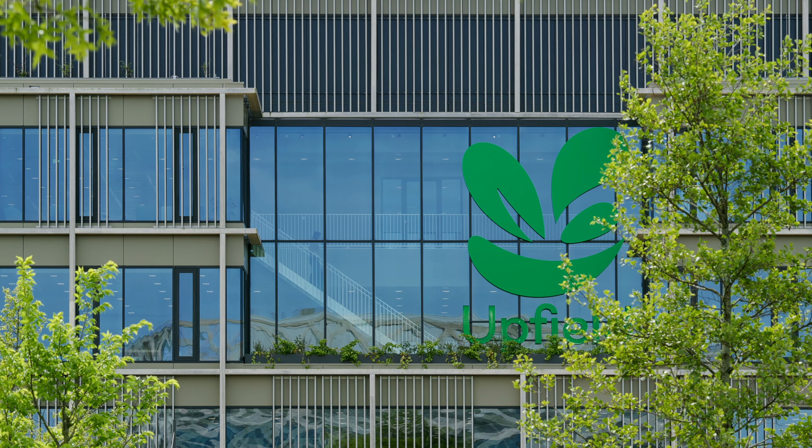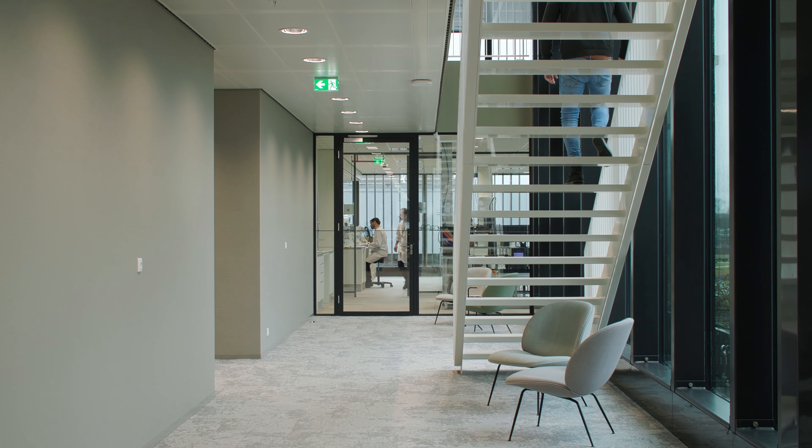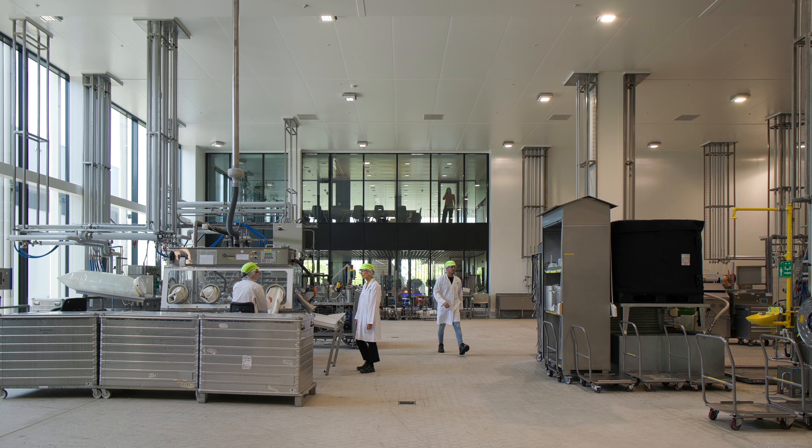The building is designed around two themes: connectivity and collaboration. Open stairs, various voids and large campus windows express connectivity. The architecture stimulates collaboration between students, scientists, marketeers and plant managers.